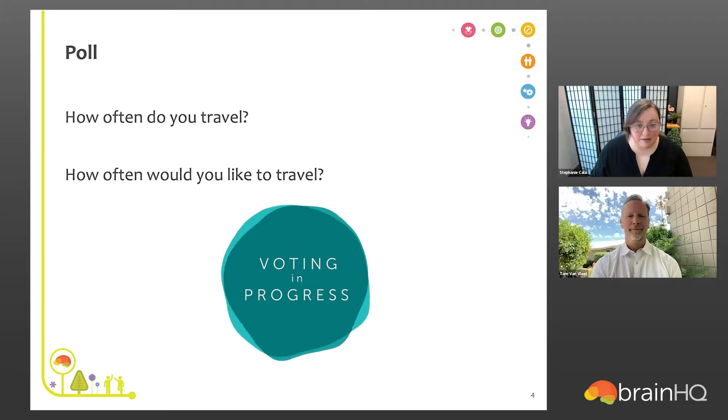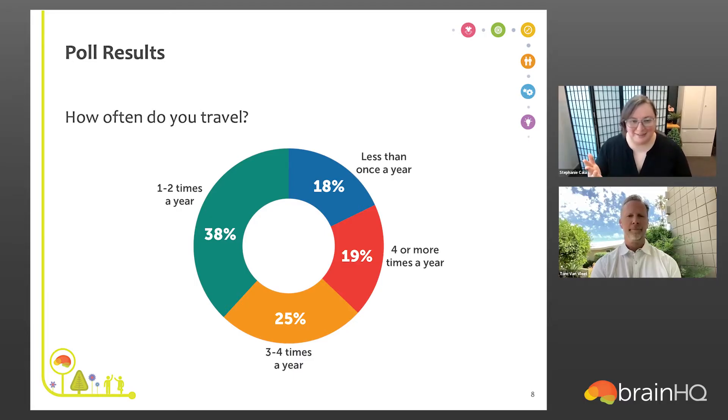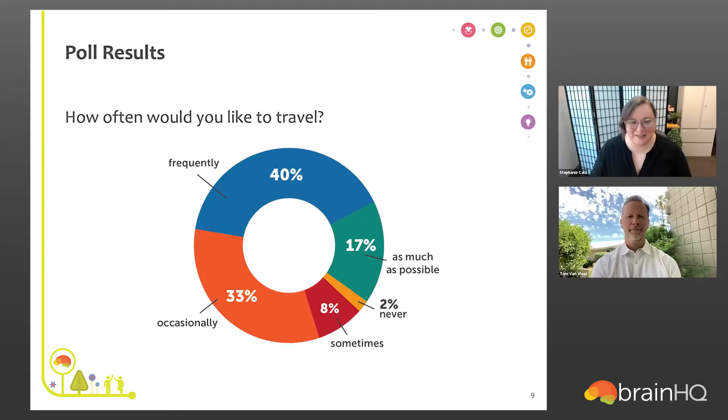It looks like we've had almost everybody answer, so let me go ahead and end the poll and share the results. It looks like a lot of people travel once or twice a year, but also a fair amount travel three or four times, and roughly the same amount travel less than once a year as travel four or more times a year. Looking at the second question, the vast majority said occasionally and frequently, and 17% even said as much as possible. That is a shared sentiment among most people here. Let me toss the presentation over to Tom.